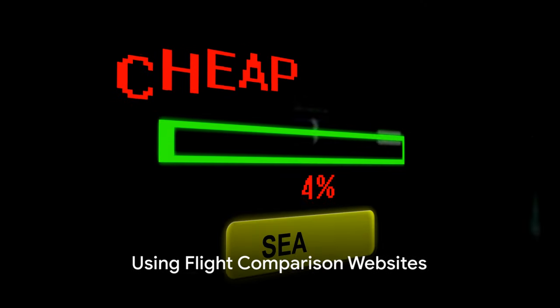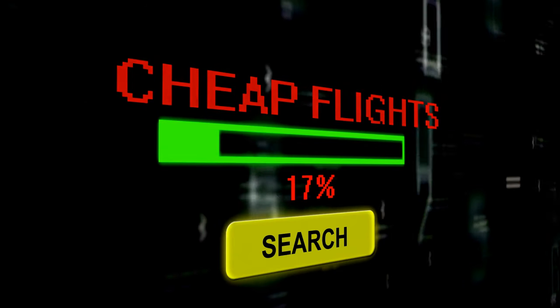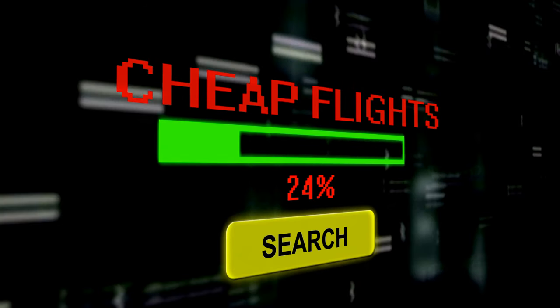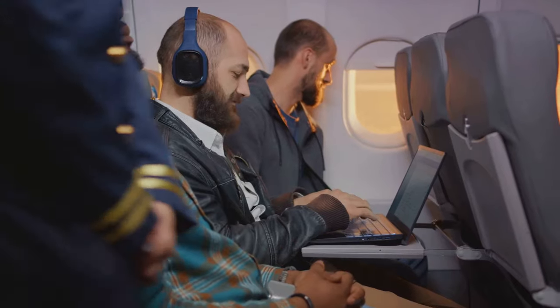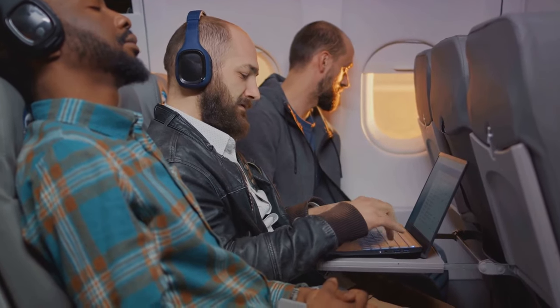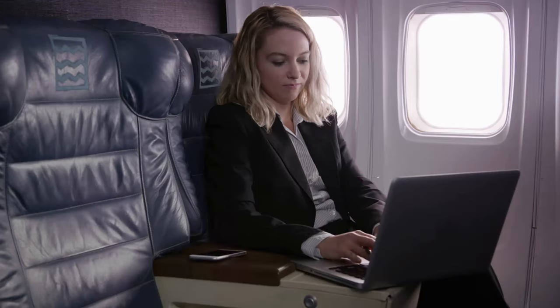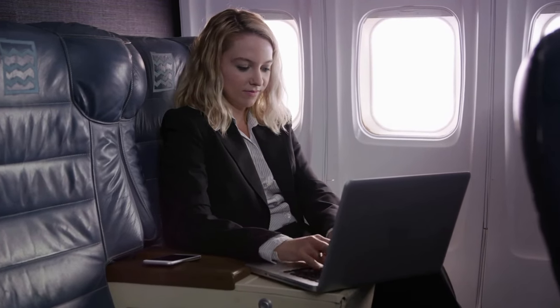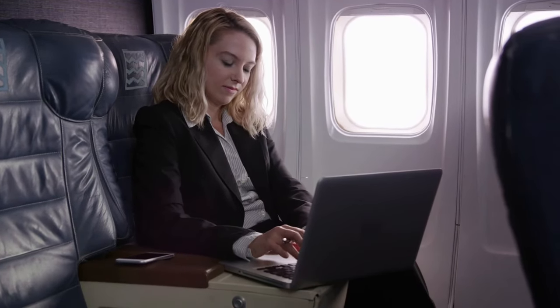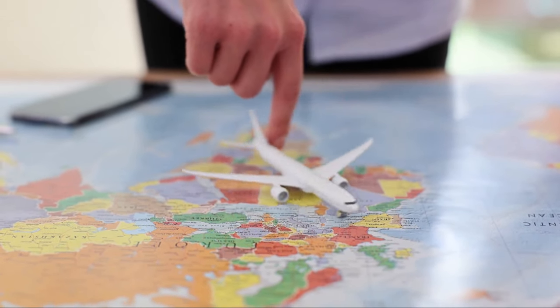Tip number one: start by using flight comparison websites like Skyscanner, Google Flights, and Momondo. You might ask, why use a flight comparison website? Well, instead of having to open multiple tabs and check each airline individually, you can see all the prices in one place. It's like having a personal assistant who tirelessly checks all possible options to find you the best deal.